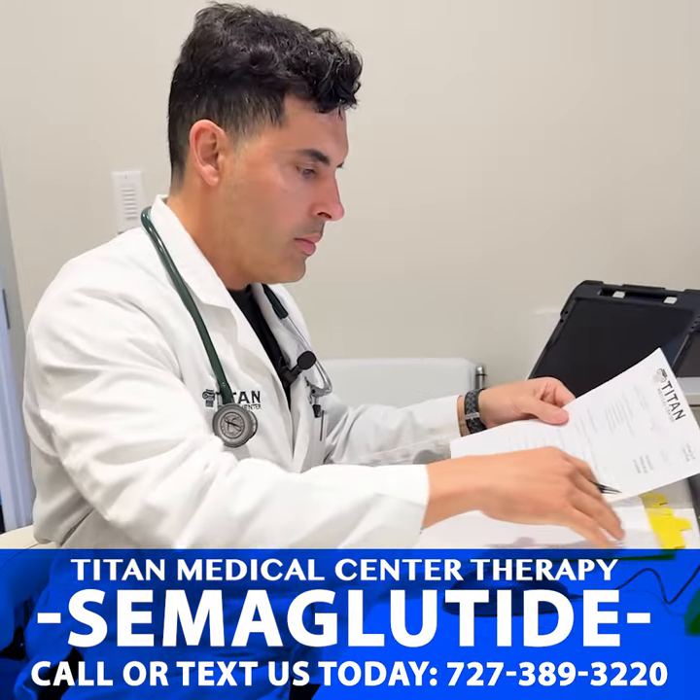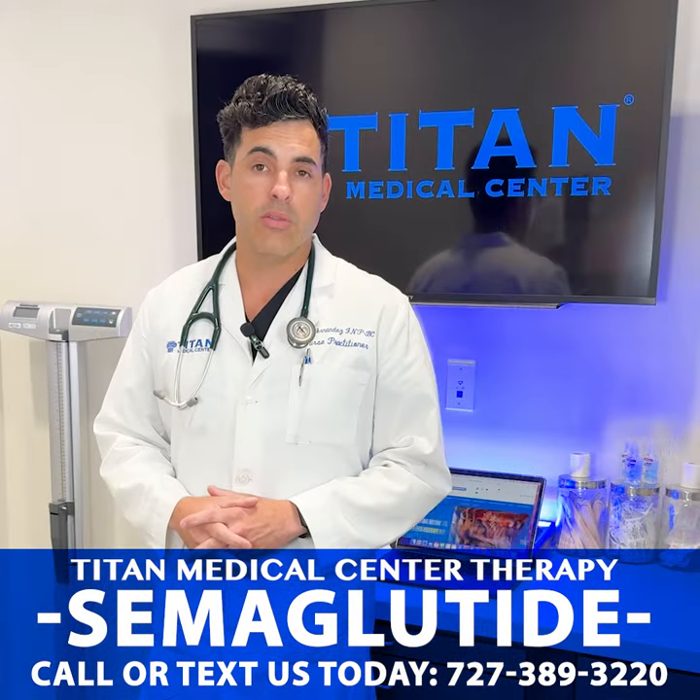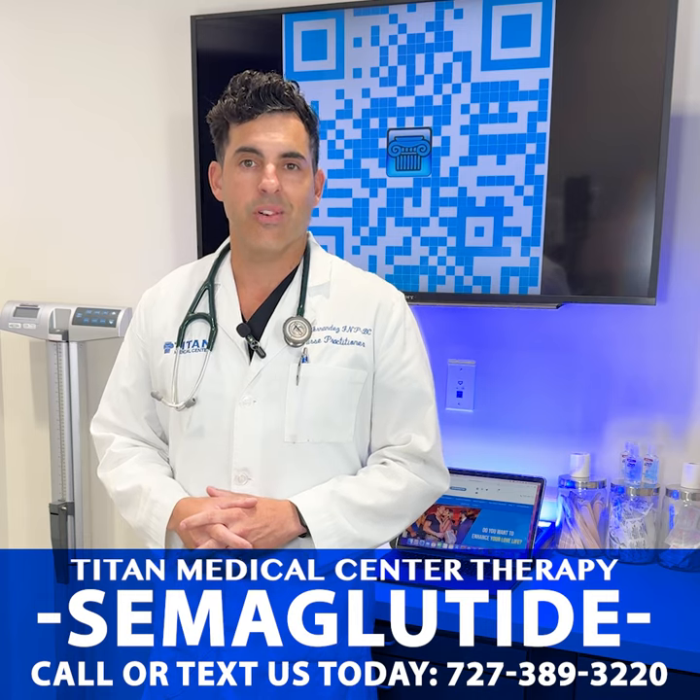If you're interested in learning more about semaglutide and if you're a good candidate for the medication, give us a call at 727-389-3220. Have a great day.